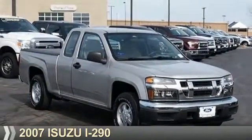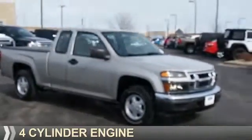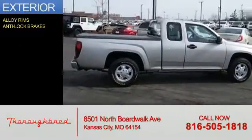This could be the vehicle you're looking for. It's powered by rear wheel drive, four cylinder engine, and a five speed manual transmission. The features include alloy rims and anti-lock brakes.